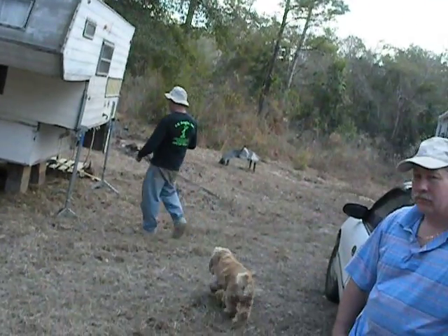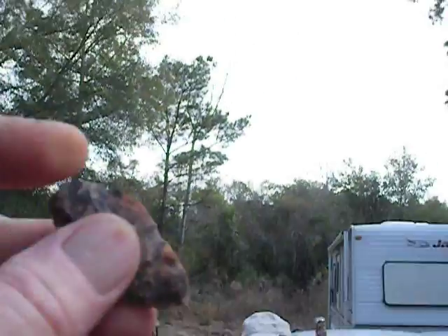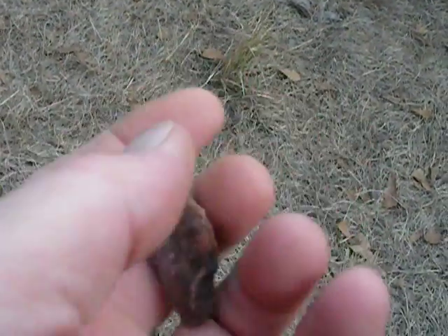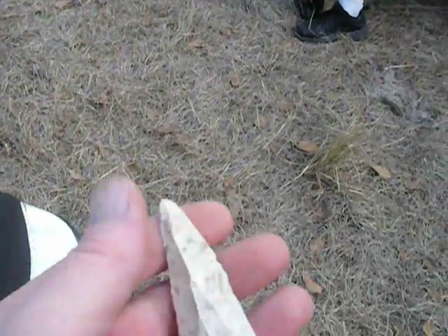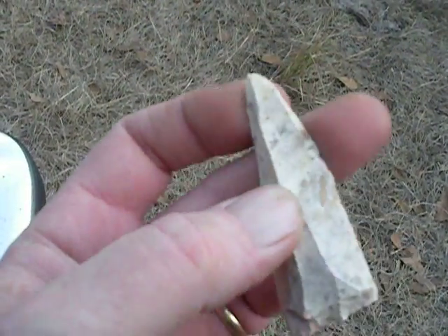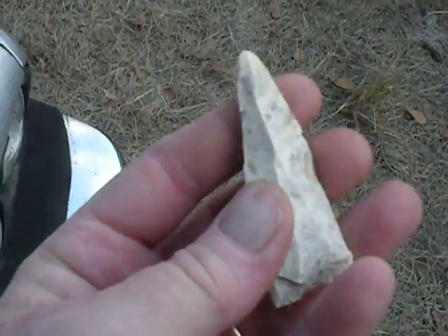And then he found this nice little — I don't know if that was a hafted piece or not, but it's a nice little complete blade. And then found this long tool worked down both sides, flake knife blade.